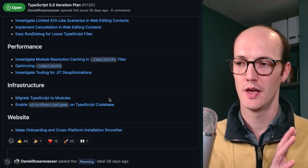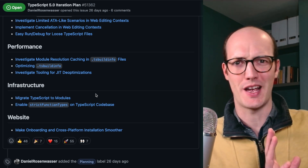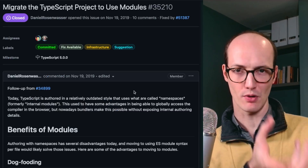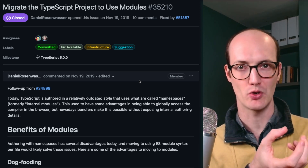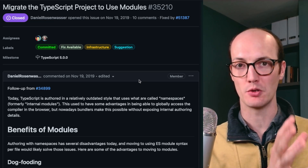The one I'm definitely most excited to use is actually not one that's going to impact your day-to-day usage of TypeScript at all — it's migrating the TypeScript codebase to modules. This project is basically going to give you enormous amounts of speedups when you're using TypeScript.